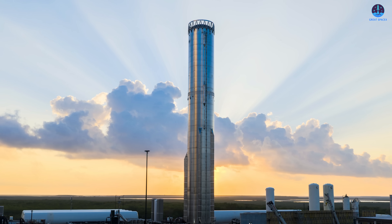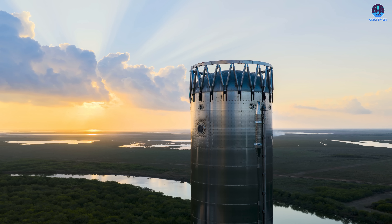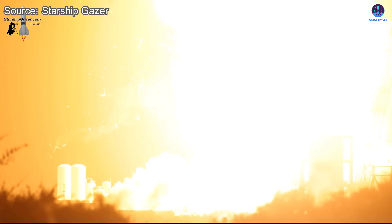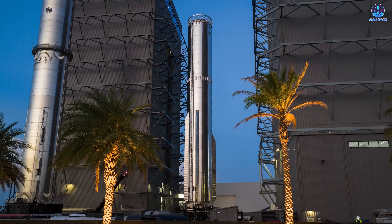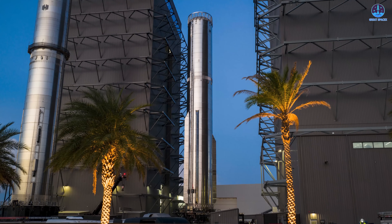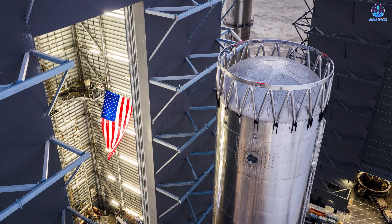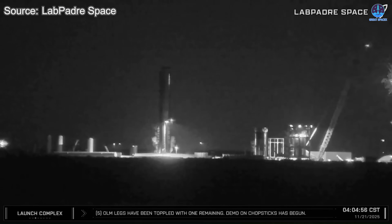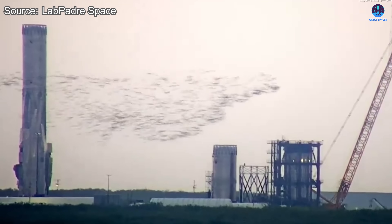The focus at Starbase right now is centered entirely on the B-18 incident at the Massey test site — that same Massey test site once again. In the span of a single year, this location has now witnessed two unexpected and highly disruptive events. Before this accident, the movement of B-18, which carried many long-anticipated upgrades, had brought a great deal of excitement. Many considered it a major step forward toward the first V3 flight planned for next year. It felt like real momentum was finally building, but as always, progress in rocketry is rarely smooth or predictable.